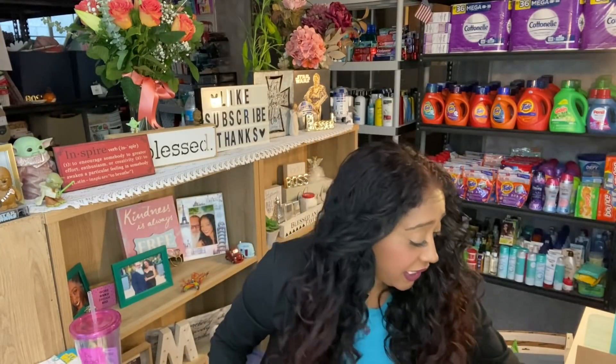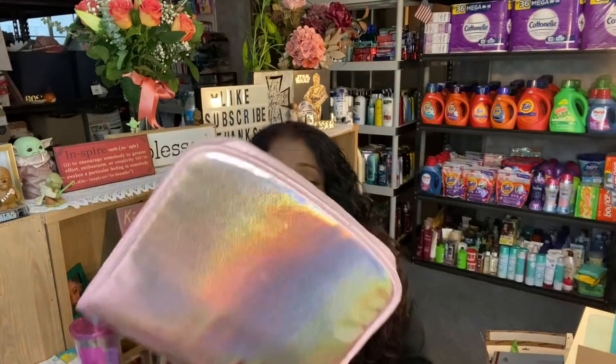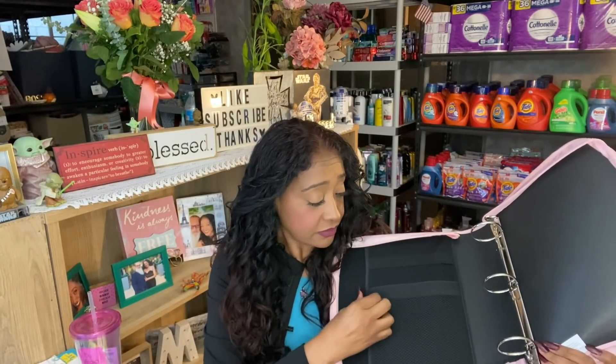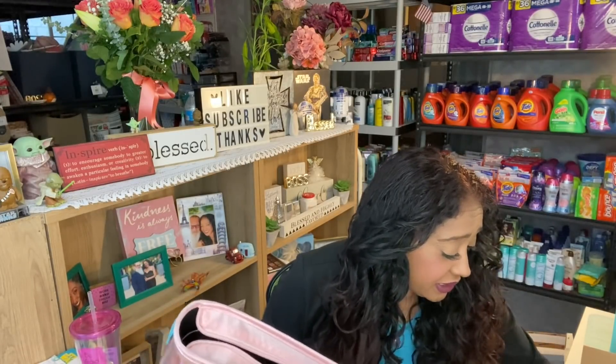The next item is the extreme coupon book. The one I chose is a beautiful pink and rose gold coupon book. I love it because of the zipper pouch — it has a pocket here, a zip compartment for pens or whatever you need, and it's very sturdy. If you drop it while it's zipped up, none of your coupons will go flying everywhere. This is one of my favorites — I love the color. Now I'm going to show you the coupon accessories to stuff inside.